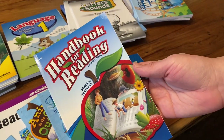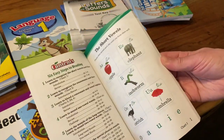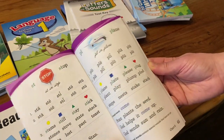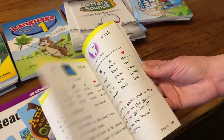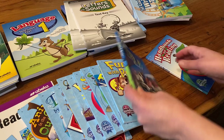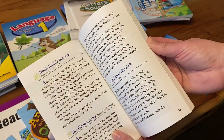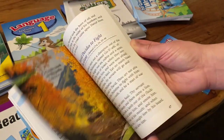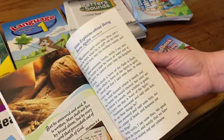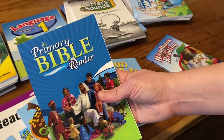We have the Handbook for Reading, which didn't come in K-5 but comes in for first grade. I've heard so many good reviews about it — it really helps them become strong readers. In K-5 a thinner book focused more on blends. Then the Primary Bible Reader — I thought this was super awesome. It has Bible stories written so kids can understand and read them, and since we chose this curriculum because it's faith-based, this made me really happy.